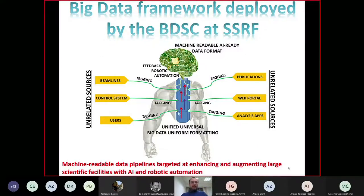At BDSC we developed a backbone — a big data framework like a spine — that tags and labels all data from unrelated sources. Like a nervous system, it applies metadata to create a unified, universal big data uniform formatting system, making all information readable for artificial intelligence and machine learning. Once AI is trained on this, it can send feedback directly to robotic automation at the beamlines, guiding them through AI trained on all connected experiment, user, and facility data.